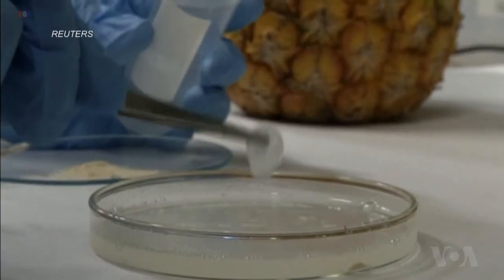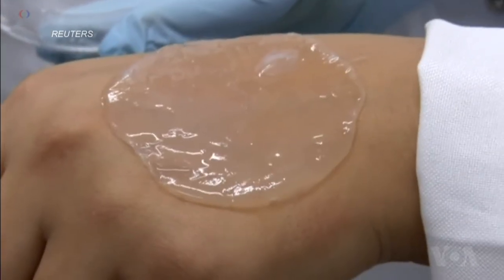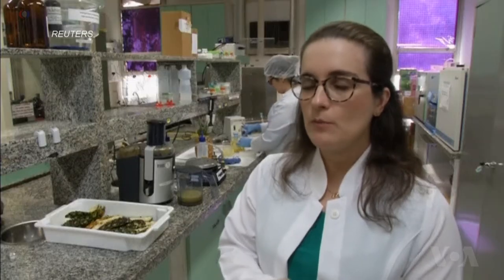The Brazilian researchers infused bromelain into nanocellulose, a fibrous film which can then be placed over skin wounds. The presence of this bandage of nanocellulose, containing bromelain, helped the healing process, which is what we expected.